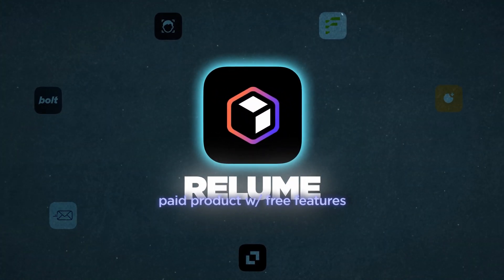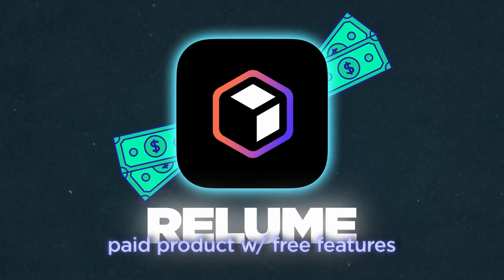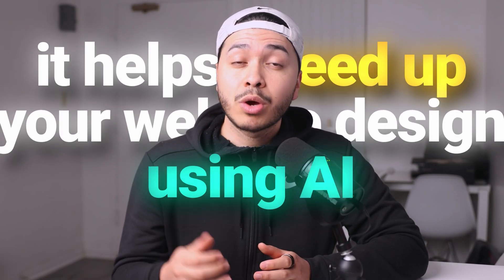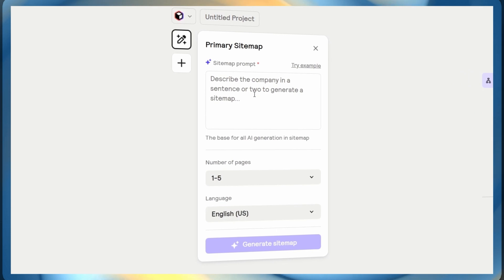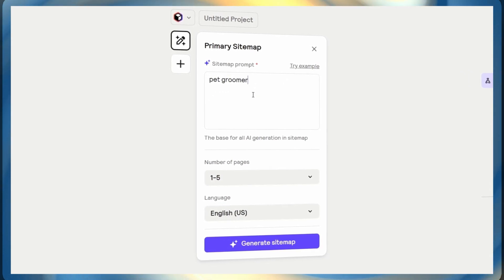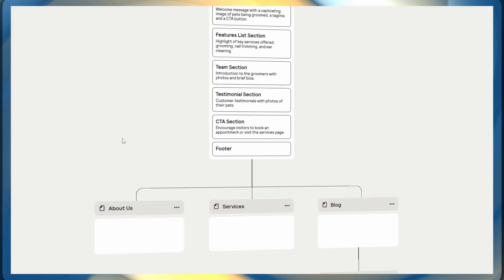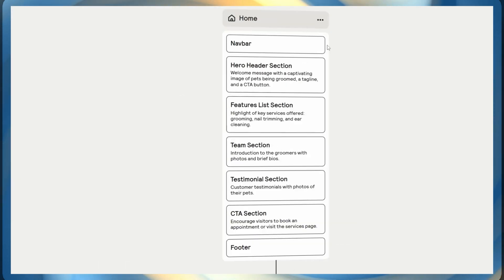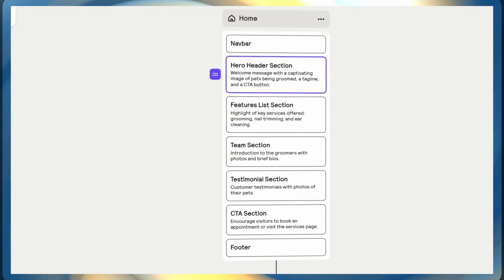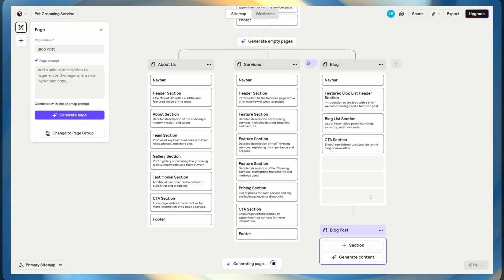This tool is called Reloom — it's a paid product, however it has free features that will allow you to generate revenue. It helps you speed up your website design using AI. All you have to do is put in the description of your business — for example, pet groomers — and within seconds it will create a sitemap, basically an outline for your website. It creates pages like home, shop, and about us, each with its own prompt that you can adapt or delete.